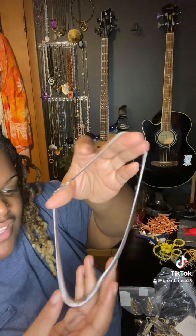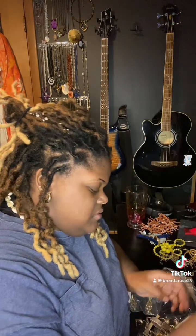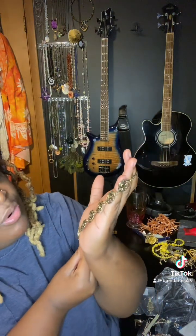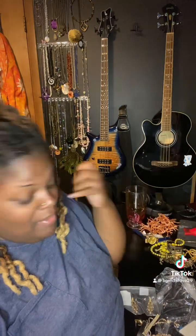Got a silver necklace — I feel like I could put a pendant on that, so I'm gonna keep it. This rose-looking necklace, vintage, looks like vintage gold. Oh, it stinks like metal though — I'm not keeping it.